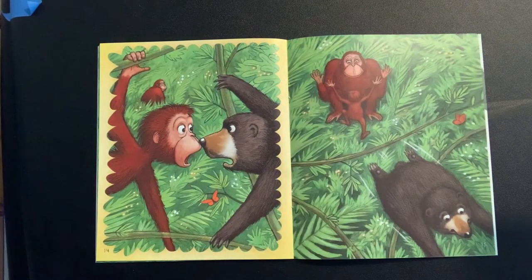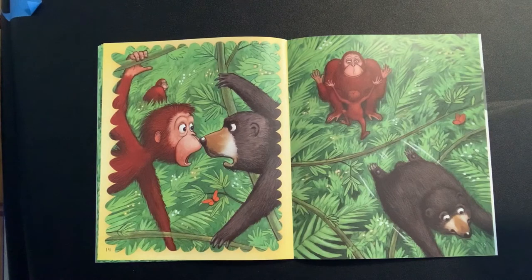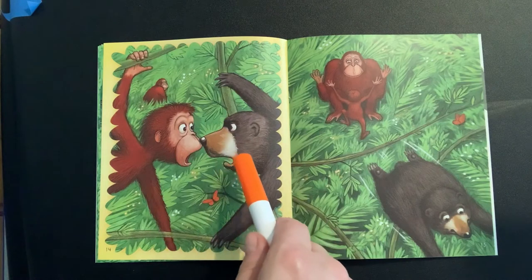Does the baby notice this animal? The jungle cat? No, just chasing the orange butterfly. The baby orangutan really wants to catch the orange butterfly — not the big scary bear from the page before.